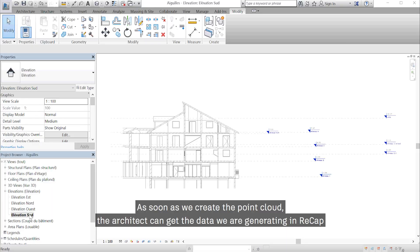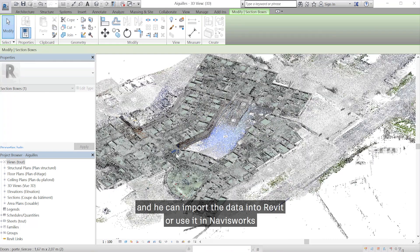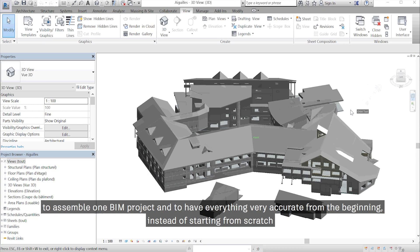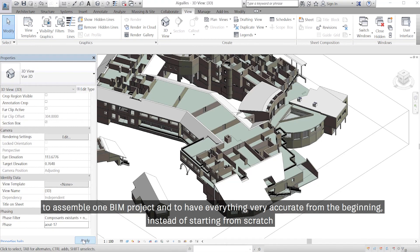As soon as we create the point cloud, the architect can get the data we are generating in ReCap and import it into Revit, or use it in Navisworks to assemble a BIM project — having everything very accurate from the beginning instead of starting from scratch.